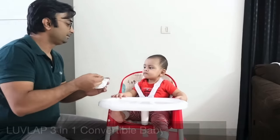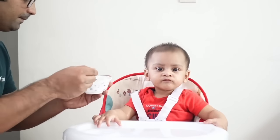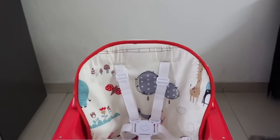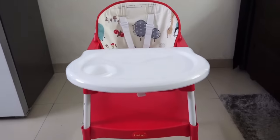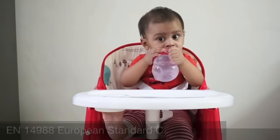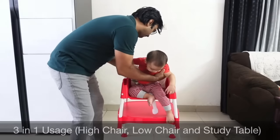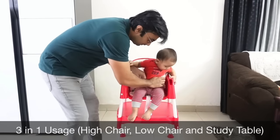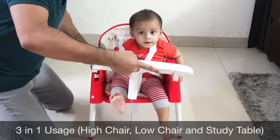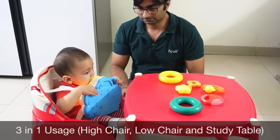अब हम discuss करते हैं Love Lab की 3-in-1 Convertible High Chair के बारे में, जो हम हमारे बेटे आयांज के लिए use करते हैं. यह product जो है, इससे हमारी feeding process आयांज के साथ काफी comfortable हो जाती है. इसकी एक बड़ी बात है कि यह EN 14988 European safety certified product है — safety always comes first. इसमें 3-in-1 convertible option है — आप चाहें तो इसको as a high chair use कर सकते हैं, बच्चों को directly feed करने के लिए.